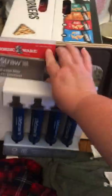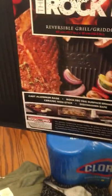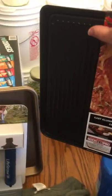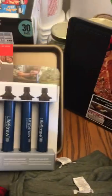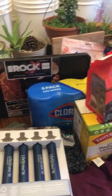We also found this — it would be great for fall, grilling, camping. It's the Rock reversible griddle. It's cast aluminum with a ceramic non-stick coating and it's dishwasher safe. It has a grill side and a flat side so you can use it on your stove and cook a bunch of stuff at once.